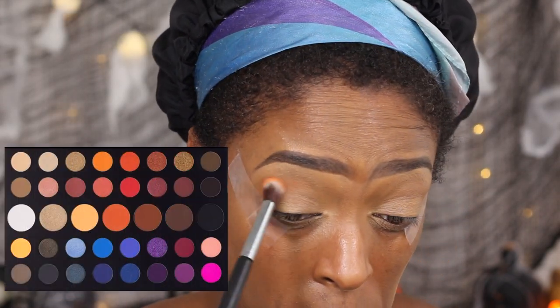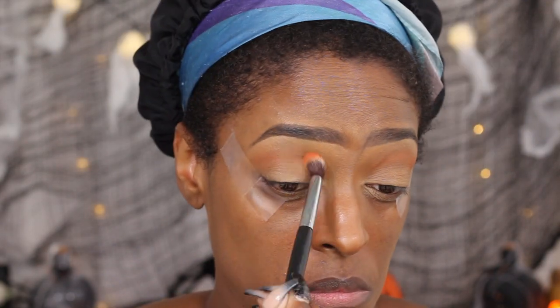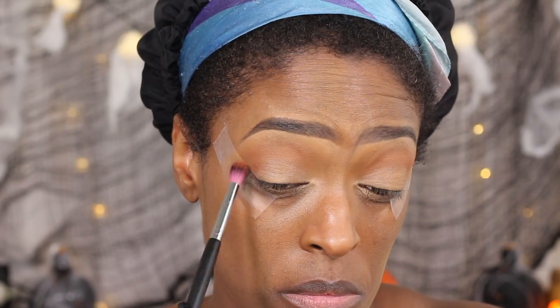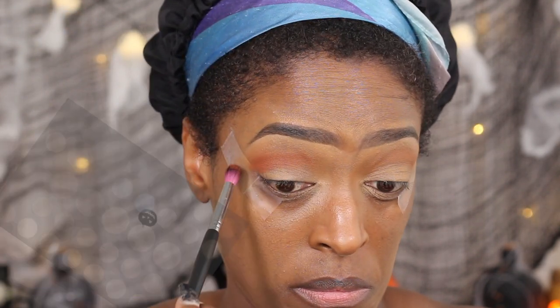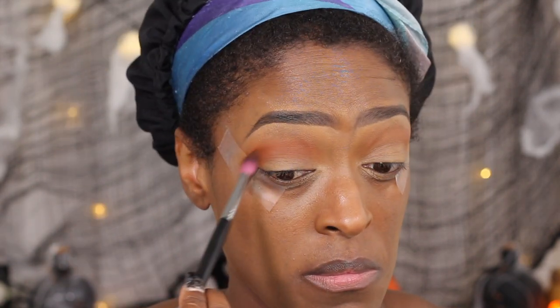Next I'm going to go in with the shade 'James' from the Morphe X James Charles palette and use that as my transition shade. Honestly, this whole transition part I probably could have avoided, but I wasn't quite sure how I wanted this look to go. So I did it for the sake of the video. I'm also going to go in with the shade 'At 10%' again from the Morphe X James Charles palette and use that right underneath — another step I probably could have left out had I really planned this look.